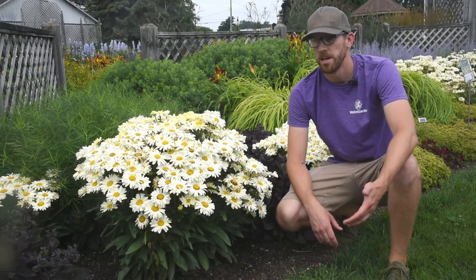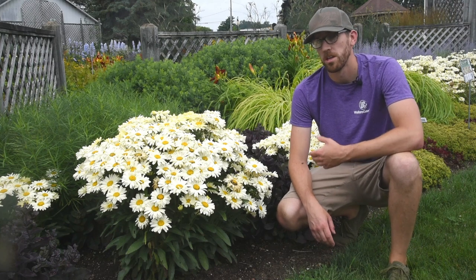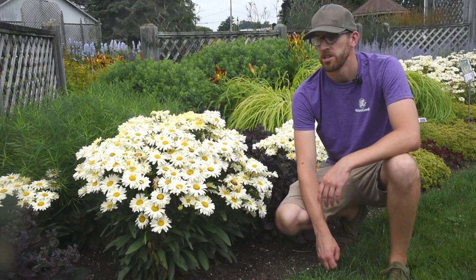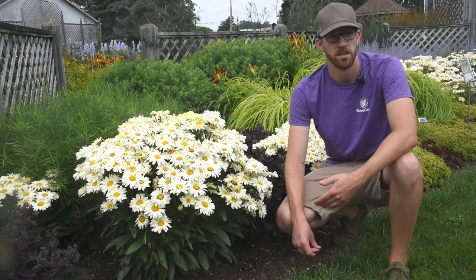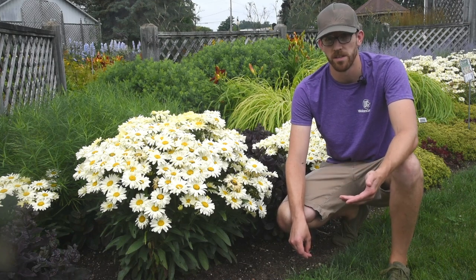Andrew with Walters. Today it is the beginning of July. We are looking at Shasta daisies, or Leucanthemum superbum, whichever you prefer to call them. Shasta daisies is a little bit less of a mouthful. This is one of the most popular perennials currently being grown in North America — you can find it in just about every garden center.